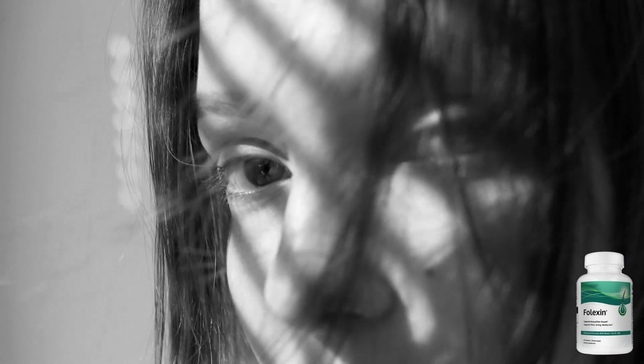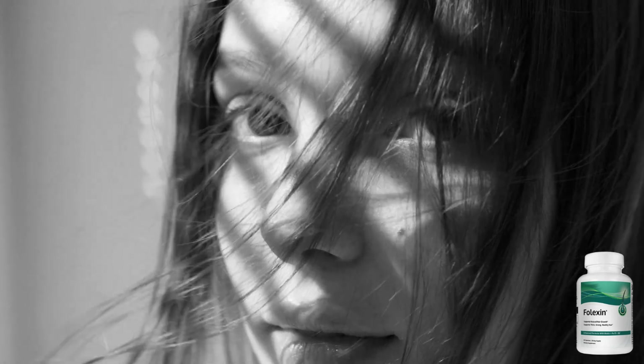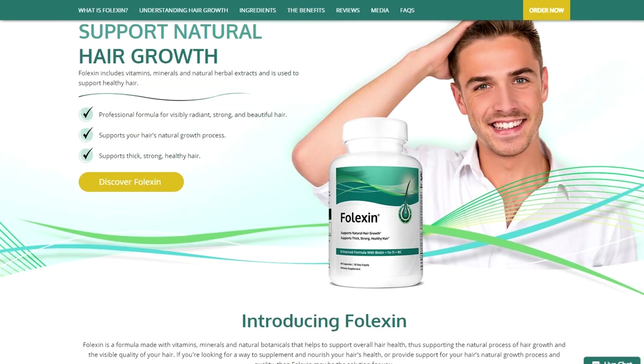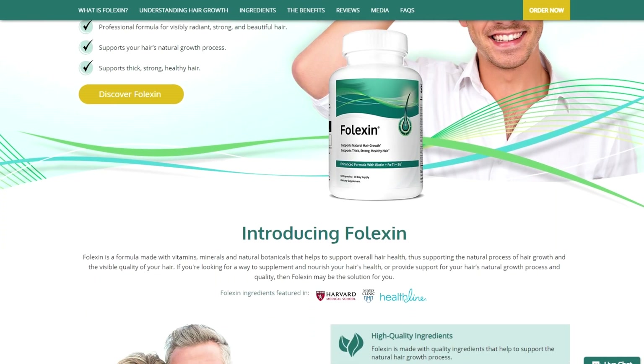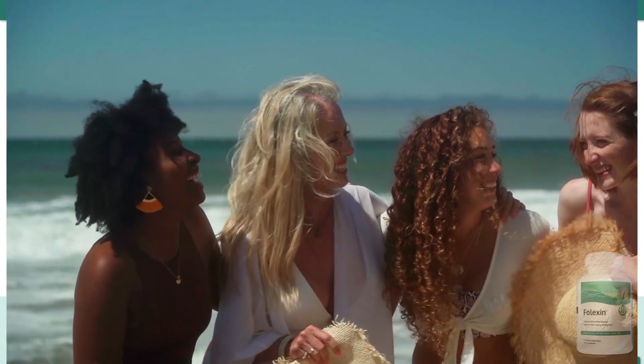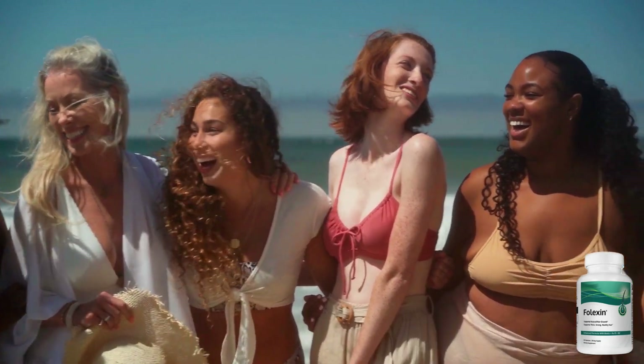Join us as we explore the benefits, guarantees, testimonials, bonuses, and instructions for using this product, all aimed at helping you achieve luscious, strong, and vibrant hair. Don't forget to like, comment, and subscribe to our channel. Click the link in the video description to purchase Falexin and unlock the potential of your hair.